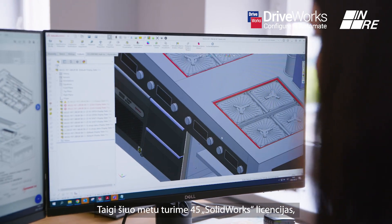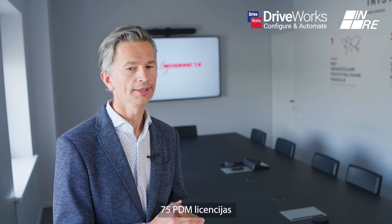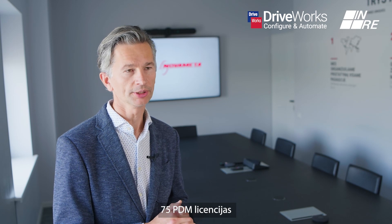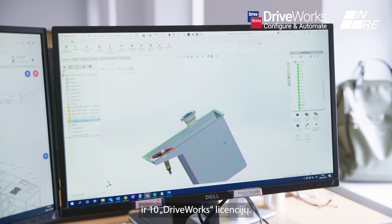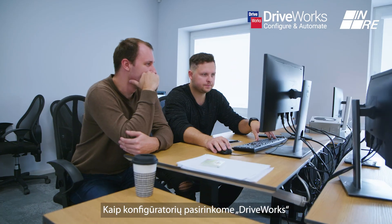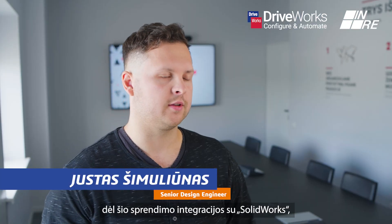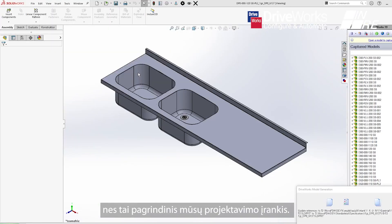At the moment we have 45 licenses for SOLIDWORKS, 75 PDM licenses, and 10 licenses for DRYWORKS. We chose to use DRYWORKS as our configurator because of its integration with SOLIDWORKS, because it's the main tool we use for design.